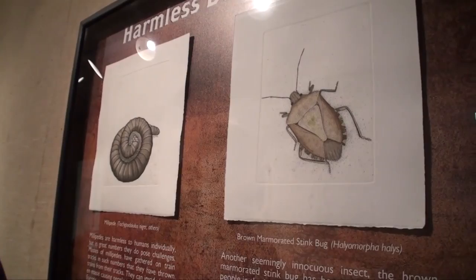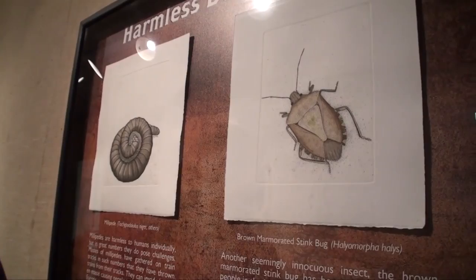Here we have one of everyone's favorites, I'm sure — the stink bug. As you can see, it's harmless, but it is horrible.